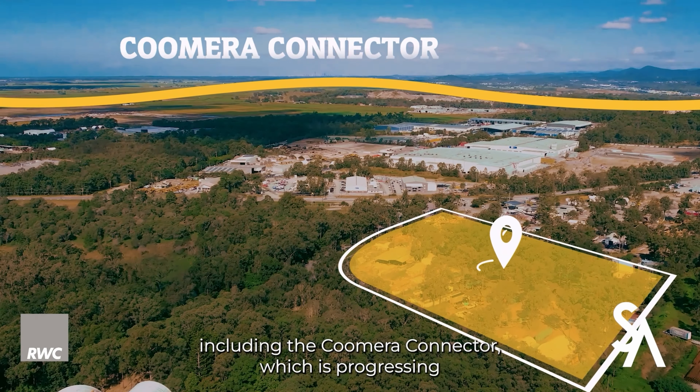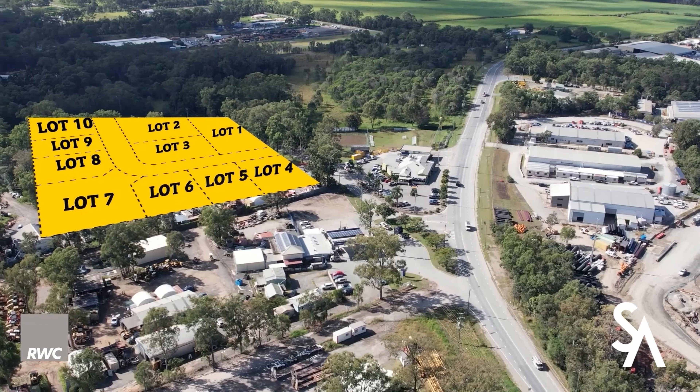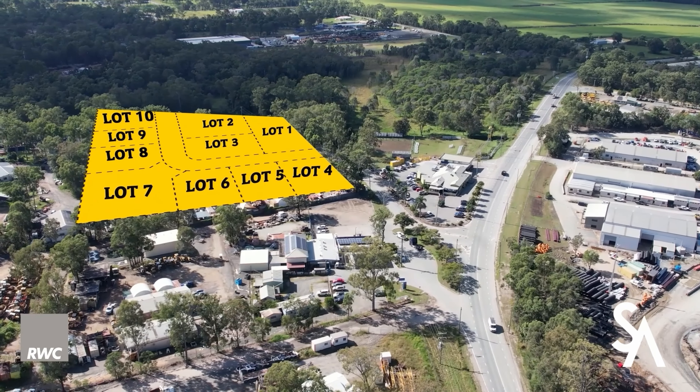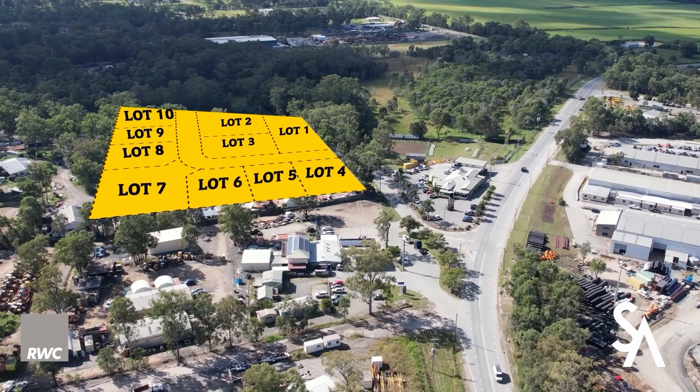With growing population, urbanization, and economic development well underway, the infrastructure upgrades taking place within the council — including the Kumara Connector, which is progressing at a fast pace — further enhance the opportunity.